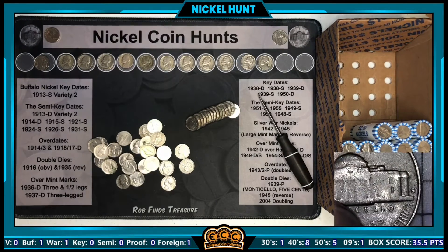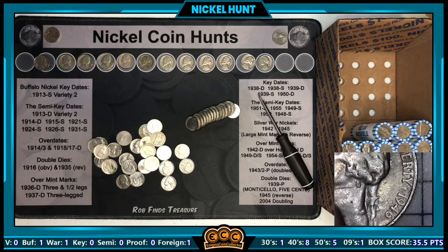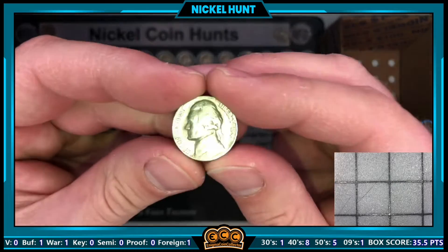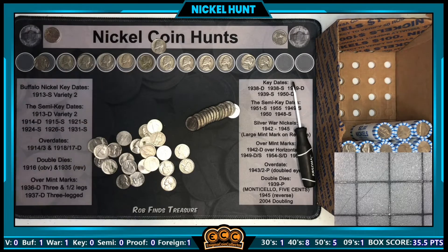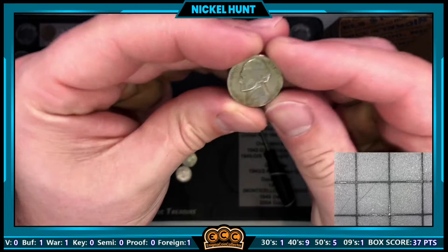Roll 27 has our next find — another 40s coin. Wait, is that an S? Yes — it's a 1946-S! Nice to see those San Francisco-minted older Jeffersons in the box. We will absolutely take it.